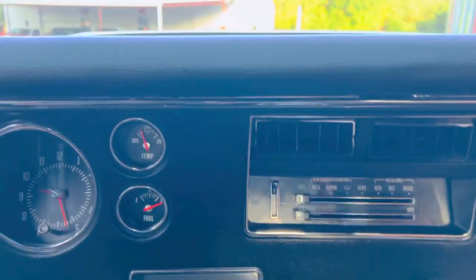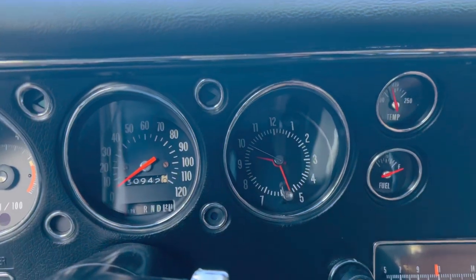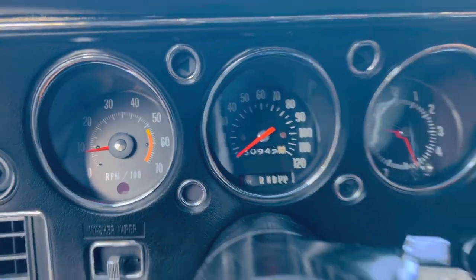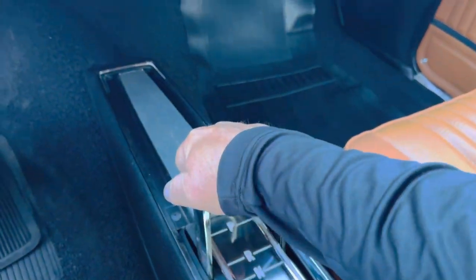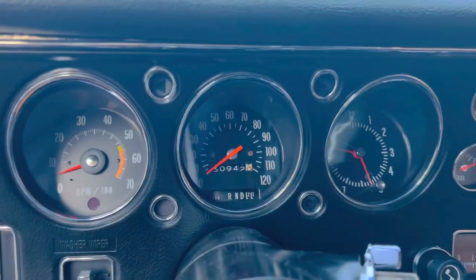It has the original AM/FM radio and all the gauges, though the clock doesn't work. But we were told the miles are correct. Console shift — and you can see that when you move this, the little lever works.